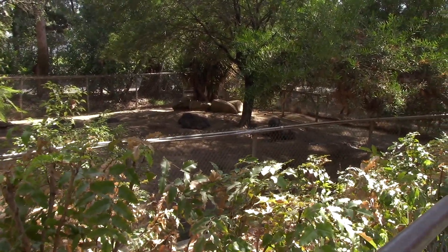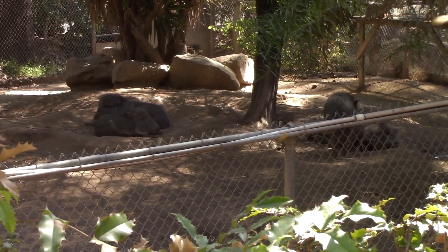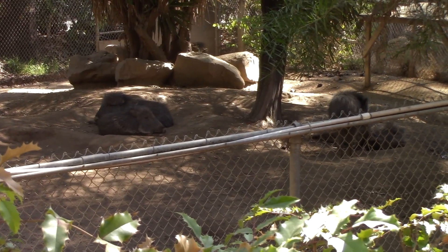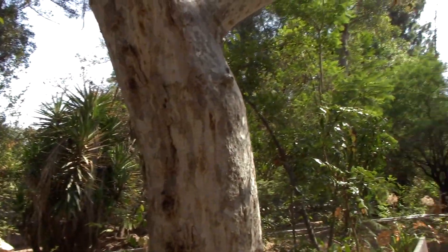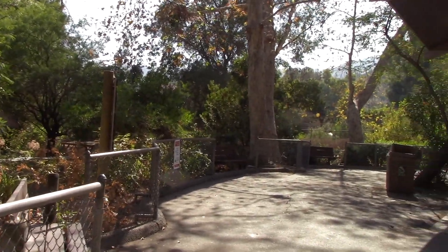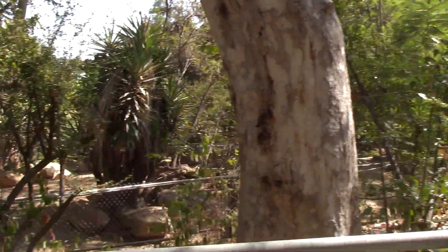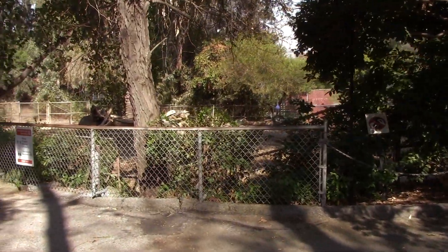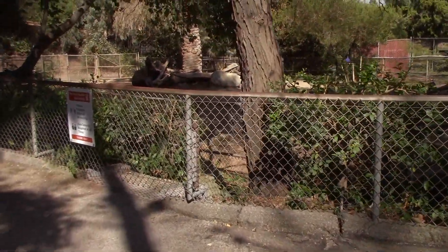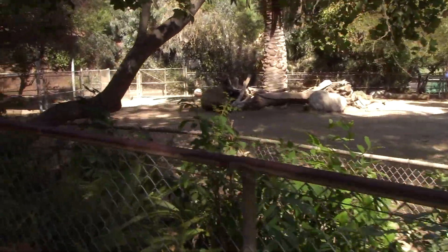Right over here. If you hear that speaker in the background, that's not security — that's actually the golf course next door. We are literally next to the Wilson and Harding golf course here in Griffith Park. That's actually a driving range right over here. So whenever you hear the speaker go off, that means they're waiting for the next person to tee off on the first hole, announcing who's going to be up next.